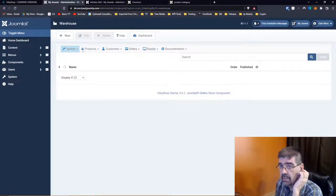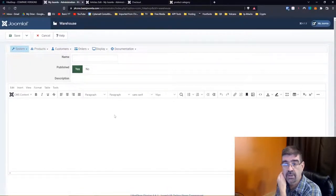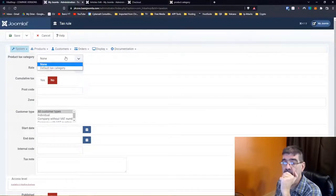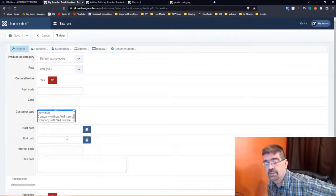Warehouse: let's see what options are there — name, published, and description. I guess this is what I was thinking before: it's where you have things stored. Like, it's at the warehouse in New York or the warehouse in Toronto. Taxes: here's the default tax category. You can add a new tax — a product tax or a default tax category. Cumulative tax — customer type: individual. Zone country: Canada.